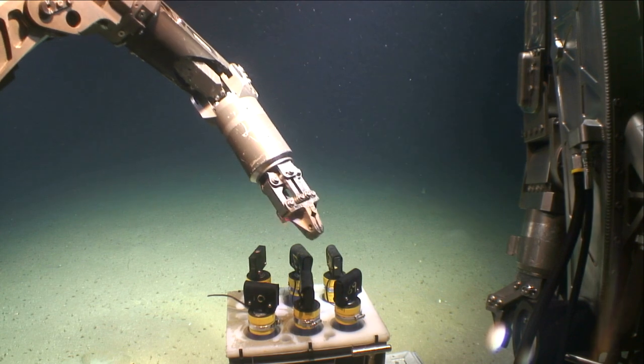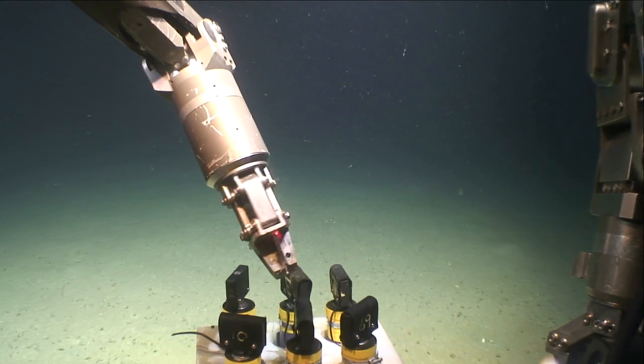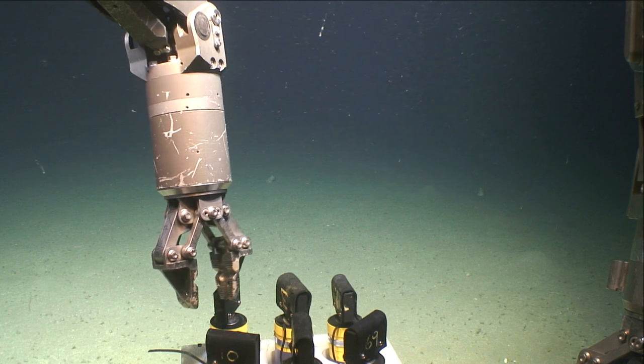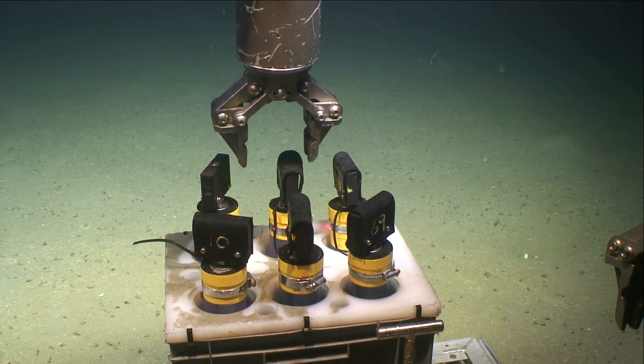As well as recording video of life beneath the surface, the Oro V is used to collect samples from the ocean's depths. These can be in the form of sediment samples, which tell us the makeup of the seabed. They can be unknown animals, rocks, or anything else which the scientists think are relevant to the expedition.